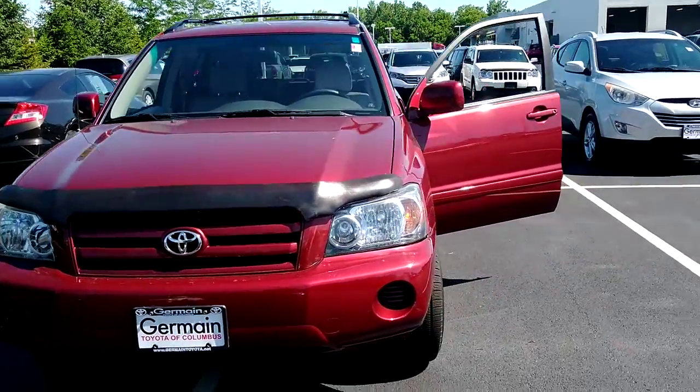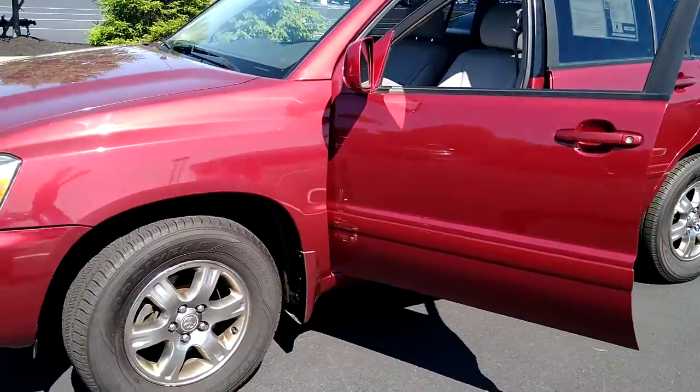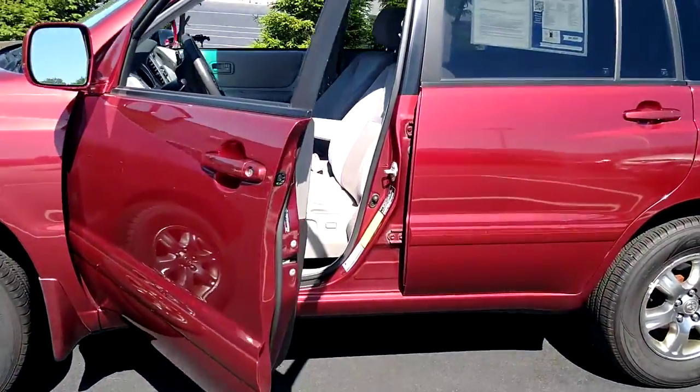We have a 2005 Toyota Highlander in great shape, awesome color. Just about 130,000 miles.